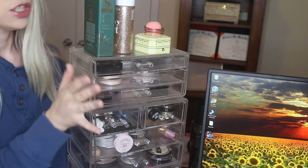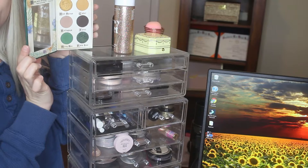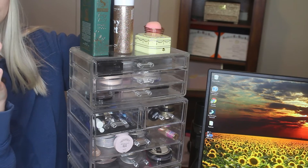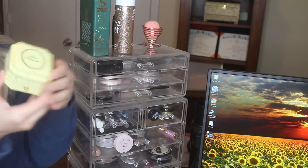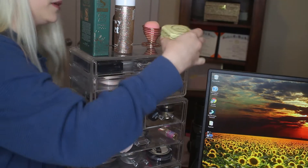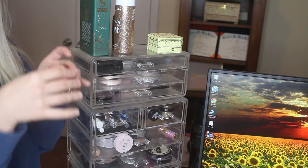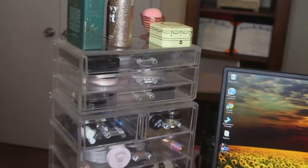Up here I've got the Storybook palette — it's super cool, I got it in my Boxycharm so I just leave it up there. I've got my setting sprays here, and then I have my Too Faced little highlight diamond thing, I just keep it up here. I've got this little thing with a sponge in it — usually I leave my sponges here to dry after I do my makeup.